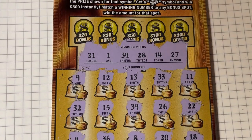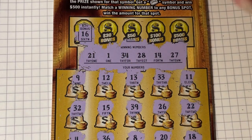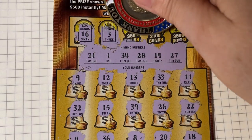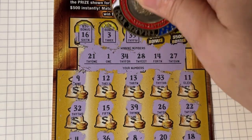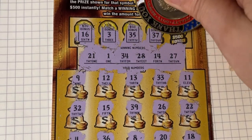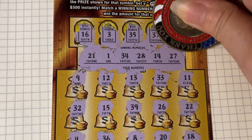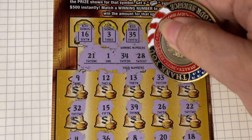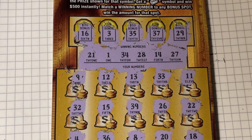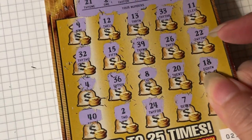Let's try the bonus. 16, no. 3, no. 35, no. 35 — 1 off from that 34. 37, no. And 29, 1 off from 28. This was the 1 off ticket — number 21. Let's try 22.